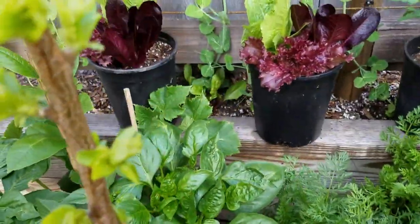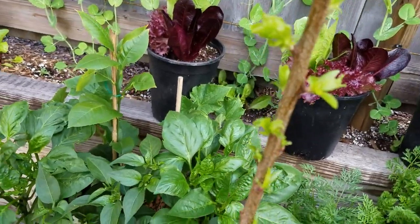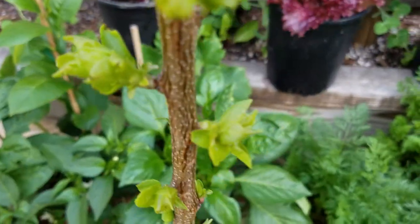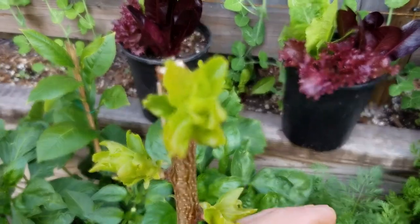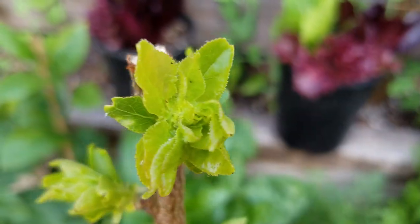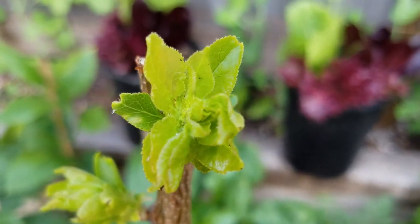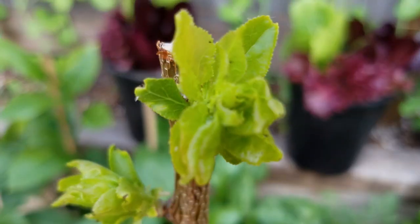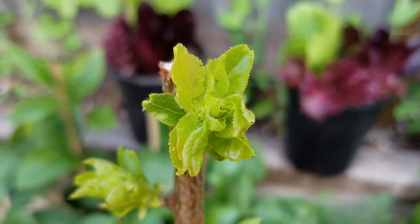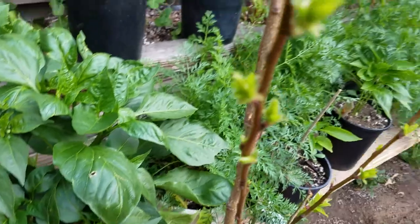Over here you can see my new dwarf royal apricot. There were some little bugs on here too — I'm not sure if those are aphids. Most likely they're not good. They're little black or white specks; you almost need a magnifying glass to see them. So I'm going to keep an eye on this.